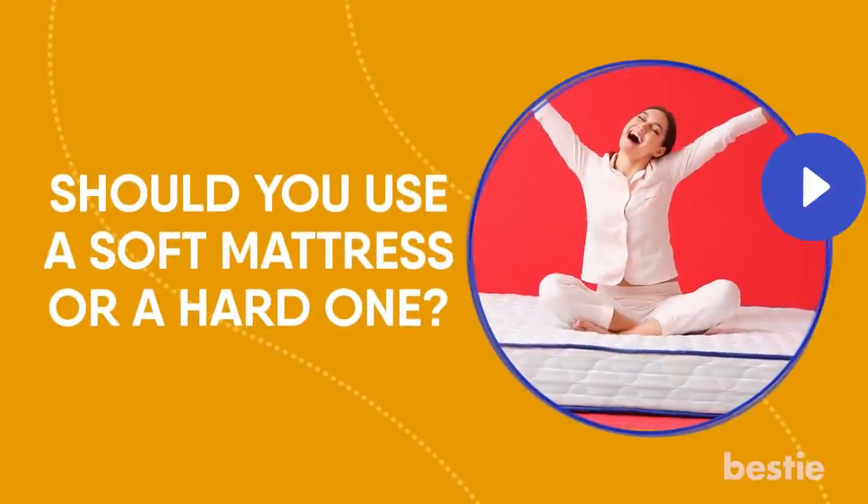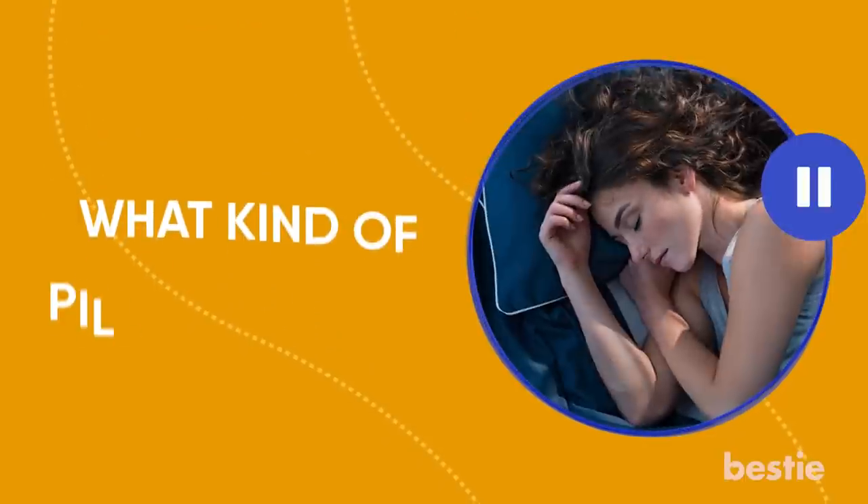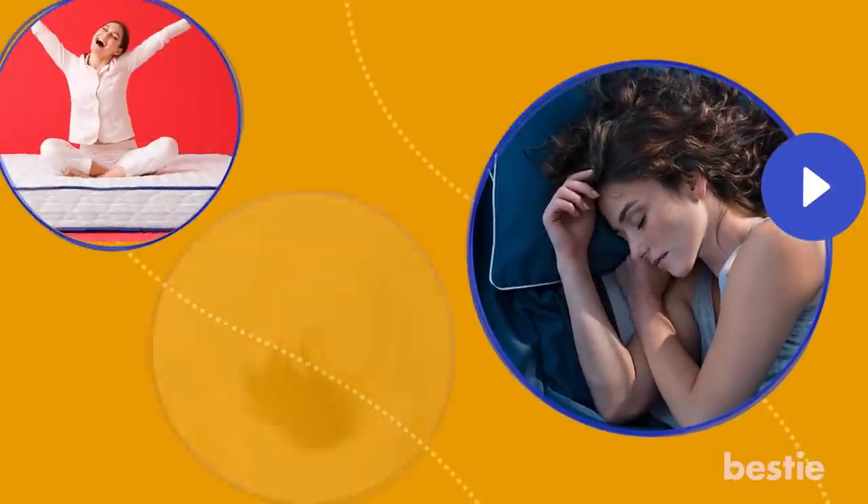Should you use a soft mattress or a hard one? What position should I sleep in? What kind of pillow do I use? We're talking all that and more.